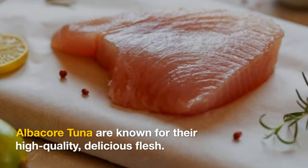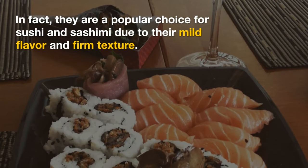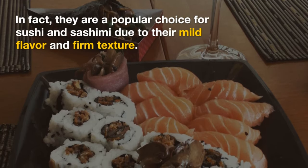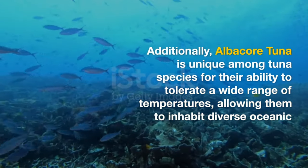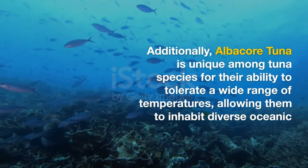Albacore tuna are known for their high-quality, delicious flesh. In fact, they are a popular choice for sushi and sashimi due to their mild flavor and firm texture. Additionally, albacore tuna are unique among tuna species for their ability to tolerate a wide range of temperatures, allowing them to inhabit diverse oceanic regions.